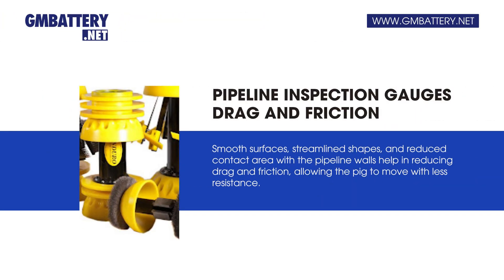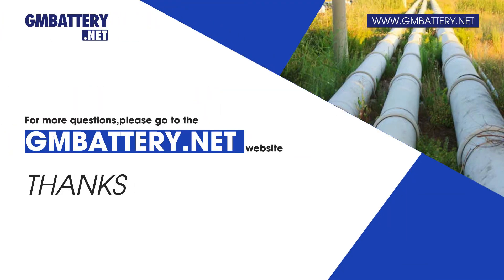Smooth surfaces, streamlined shapes, and reduced contact area with the pipeline walls help in reducing drag and friction, allowing the pig to move with less resistance. For more questions, please go to the Mbattery.net website.